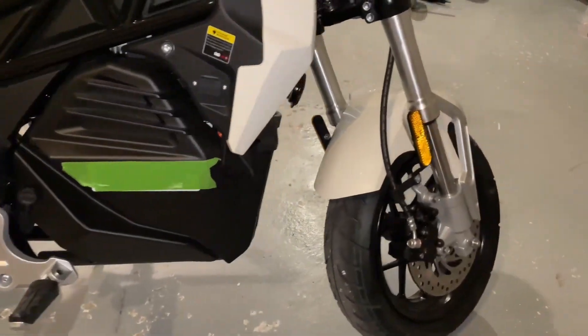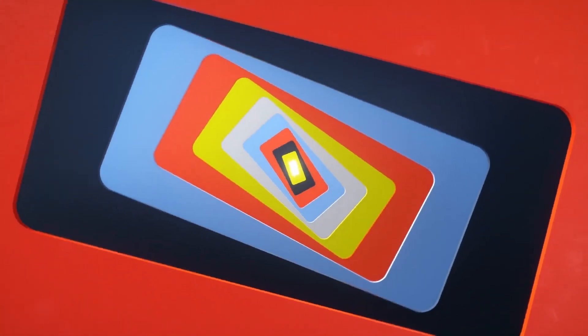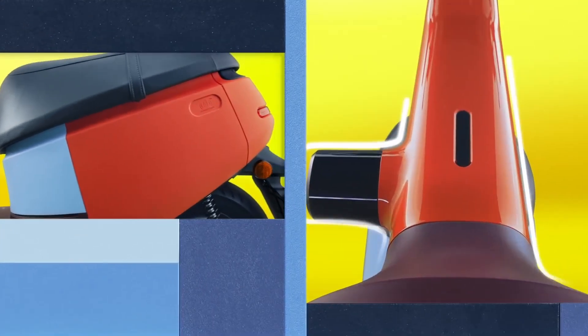Welcome back to Electro-Tech 5! Many affordable electric motorcycles are designed for city use, making them a convenient solution for daily commutes. Moreover, using one will help you save on gas, insurance, maintenance, and more.